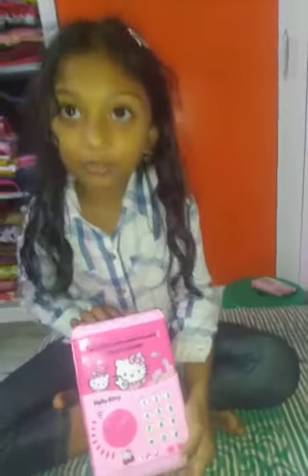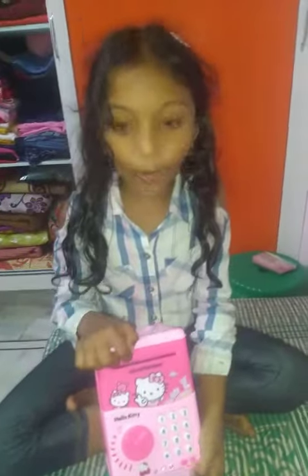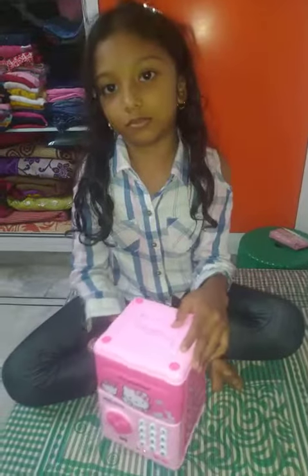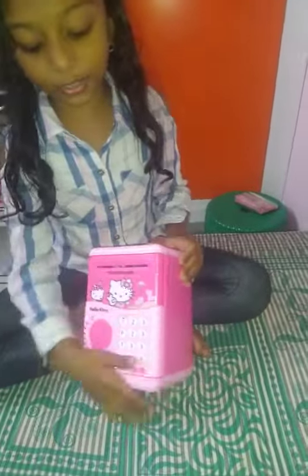My name is Jesai Priyadastri. Now I am going to tell you about my new kiddie bank. This is my new kiddie bank.